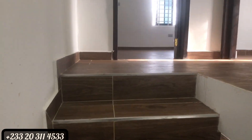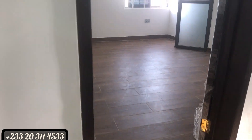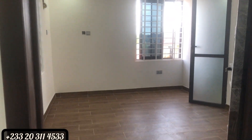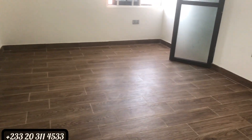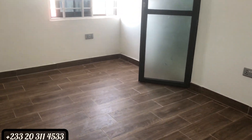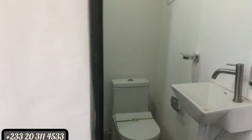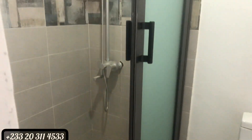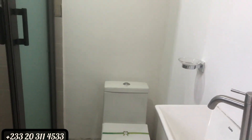Very spacious — especially the master bedroom and the other room. It's only the third one that looks a bit mini, but it's good for maybe some kids of yours who can occupy it. The size of this room is about 12 by 13, and it's en-suite. The washroom is very neat and simple.